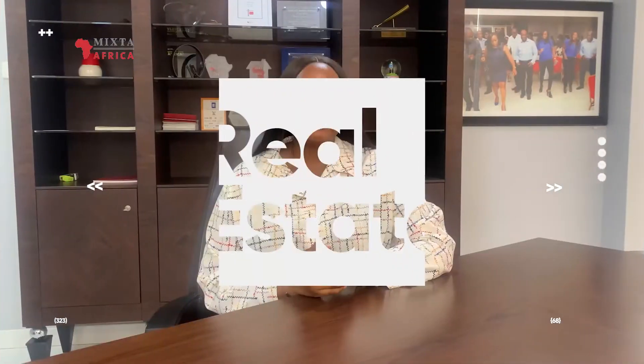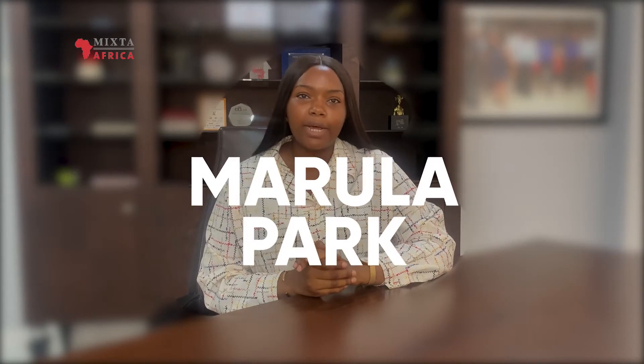Hi guys, welcome to another episode of Mixta Radar, a place where we get stuck into everything real estate and so much more. My name is Beauty, and on our radar today is Marilla Park.